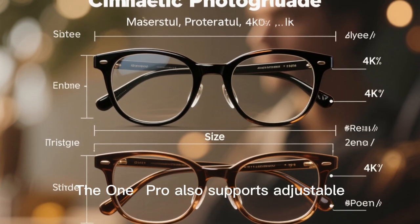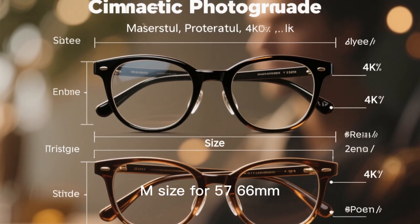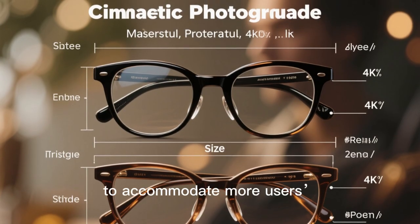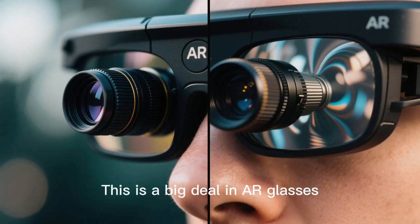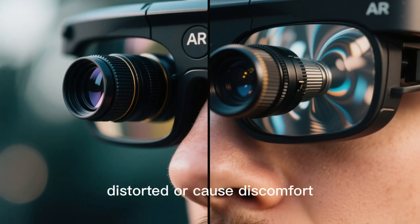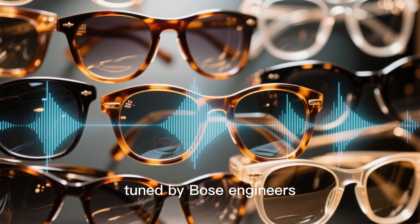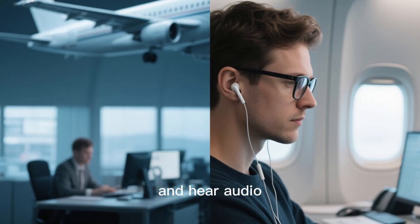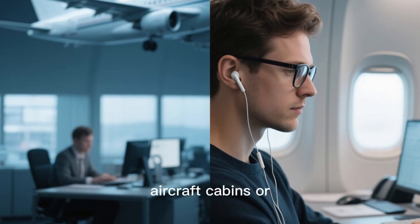The 1 Pro also supports adjustable interpupillary distance (IPD) in two size variants: M size for 57–66mm IPD, and L size for 66–75mm IPD, to accommodate more users' vision needs and avoid blur or edge artifacts. This is a big deal in AR glasses, because if the IPD doesn't match your eyes, the image can feel smeared, distorted, or cause discomfort. On the audio side, the glasses feature built-in stereo speakers and a custom audio chamber tuned by Bose engineers, offering an immersive sound experience without needing bulky headphones, while also maintaining awareness of your surroundings — helpful in shared spaces like aircraft cabins or offices.